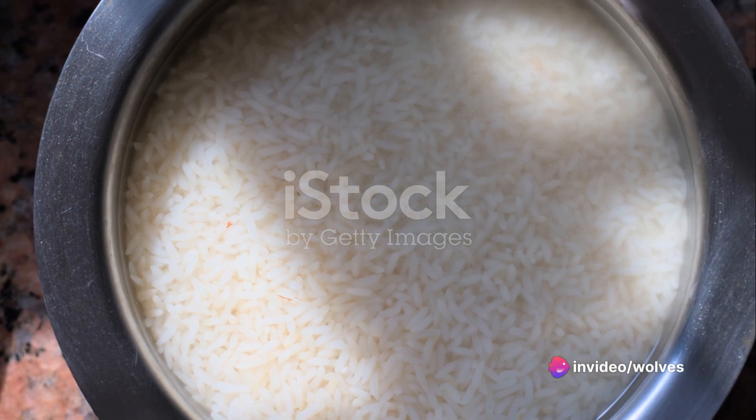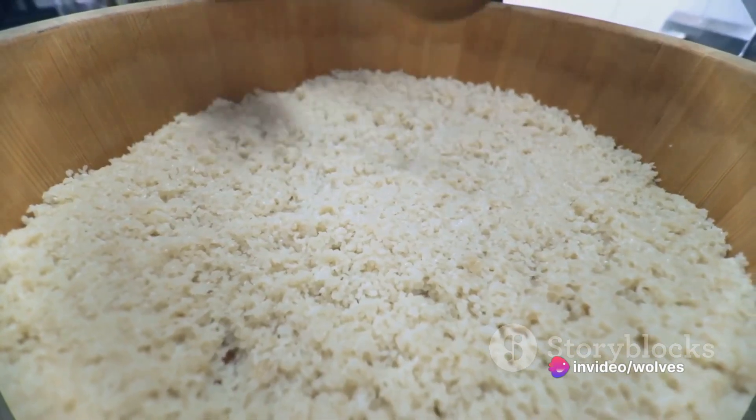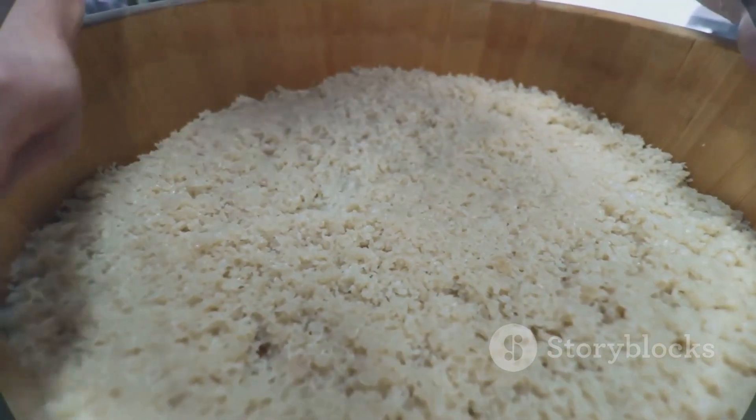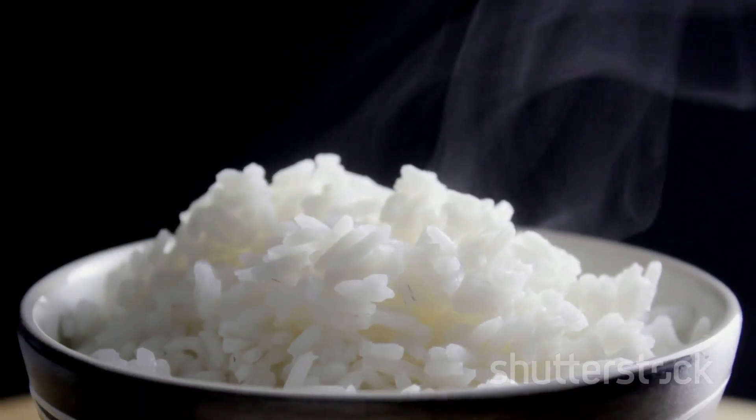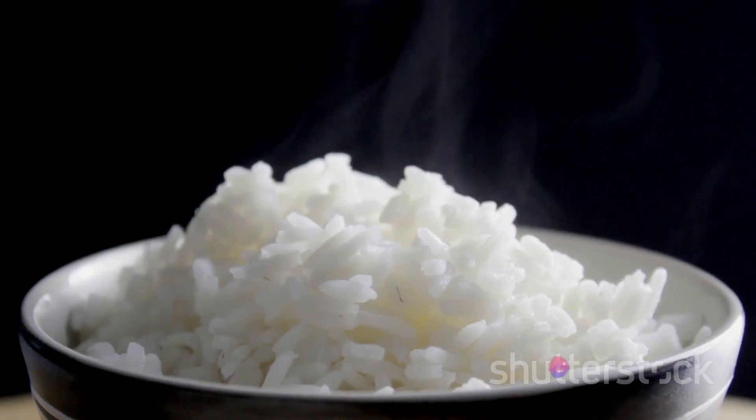This cleaned rice is then soaked, absorbing moisture and preparing it for the next step: steaming. Steaming not only creates a soft, pliable texture, but also kickstarts the breakdown of starch into sugars.